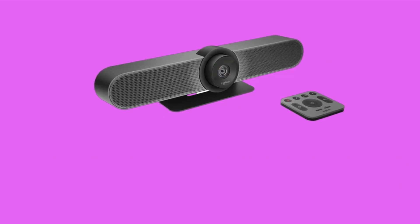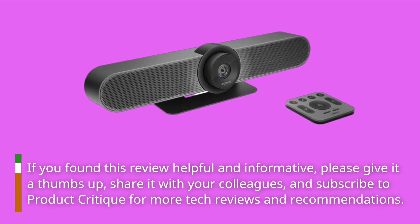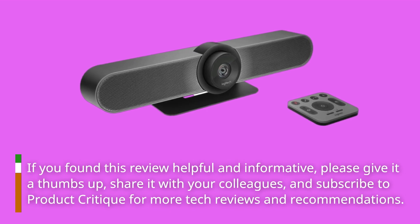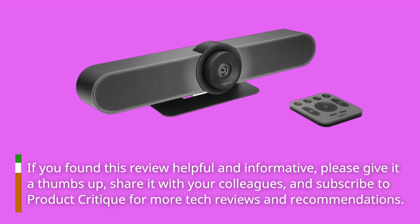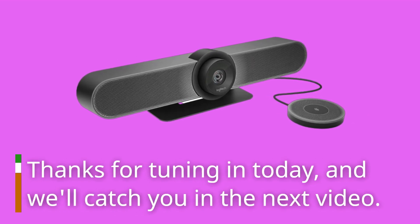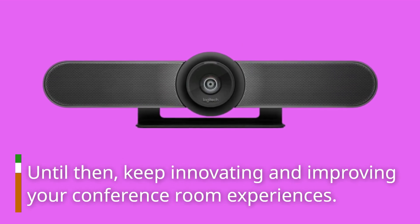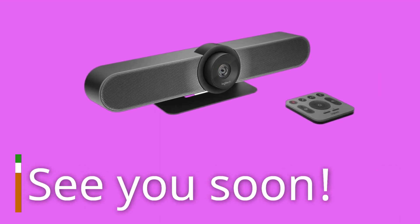If you found this review helpful and informative, please give it a thumbs up, share it with your colleagues, and subscribe to Product Critique for more tech reviews and recommendations. Thanks for tuning in today, and we'll catch you in the next video. Until then, keep innovating and improving your conference room experiences. See you soon!